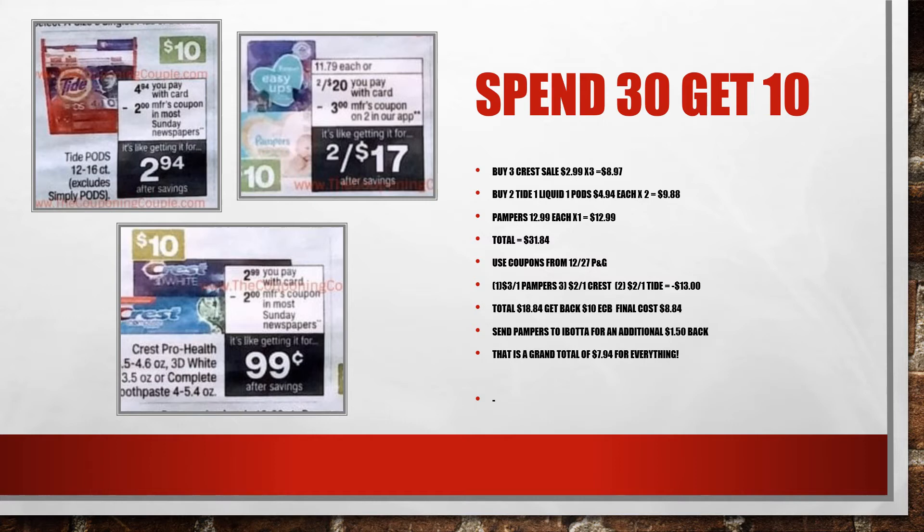The Pampers at $12.99 — we're getting one — brings our total for all these items to $31.84. We're going to use the following coupons from the P&G insert: one $3 off Pampers coupon, three $2 off Crest coupons, and two Tide coupons from the insert, or the digital coupons if those aren't available. Your total after coupons is $18.84, and you'll get back the $10 ExtraCare Buck, making your total cost $8.84 for everything.